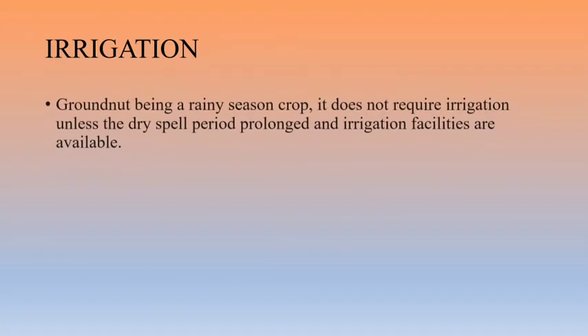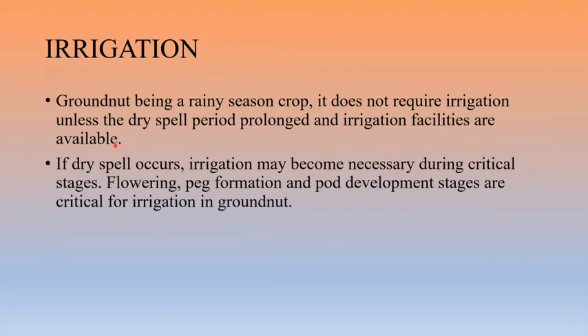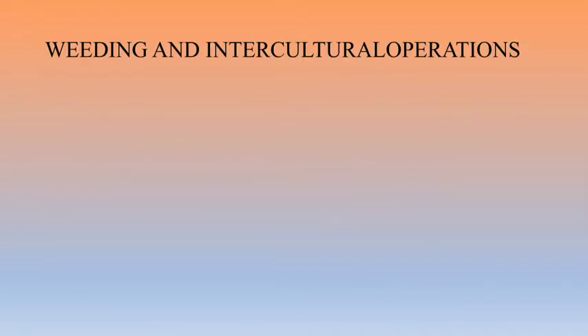Groundnut being a rainy season crop does not require irrigation unless dry spell periods prolong. If dry spells occur at critical stages like flowering, peg formation, and pod development stages, irrigation of the groundnut becomes critical.